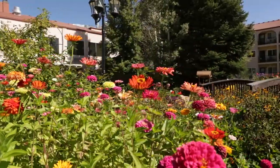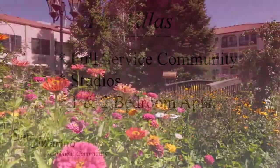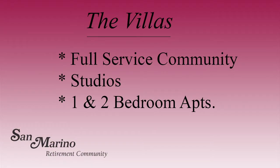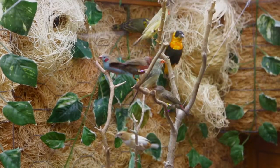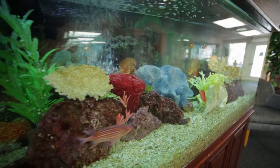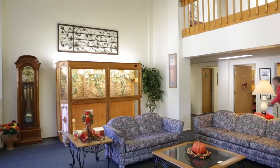Our campus has five choices of carefree living. Villas is our full service community with studios, one and two bedroom apartments. Not only do residents enjoy the bird aviary and saltwater aquarium, we are also a pet-friendly community.